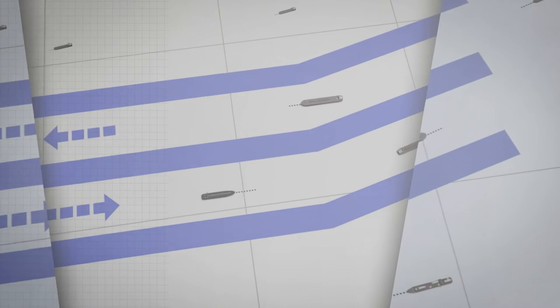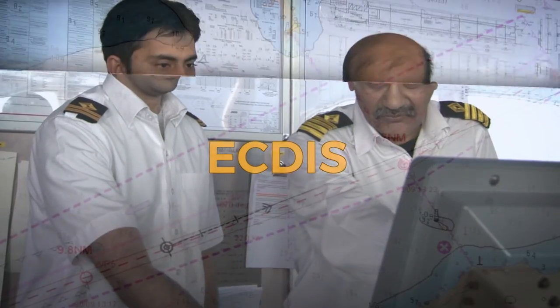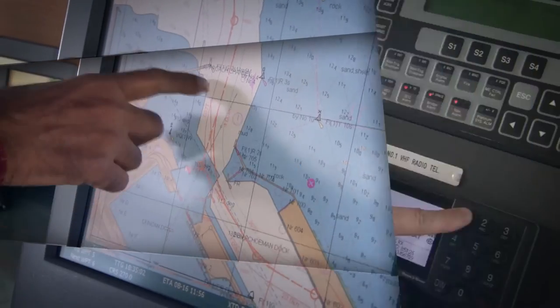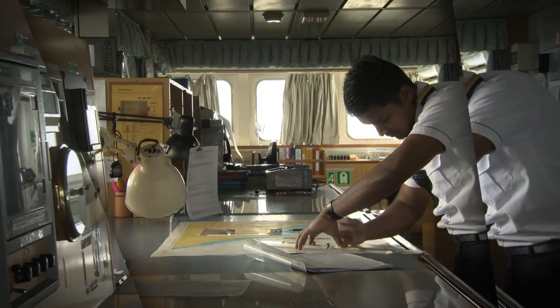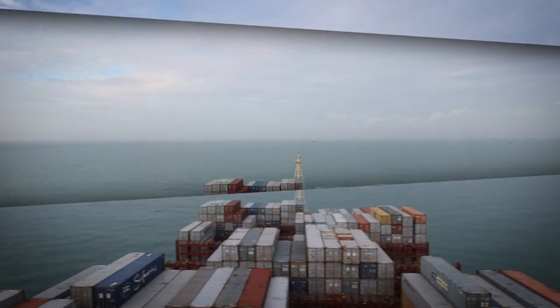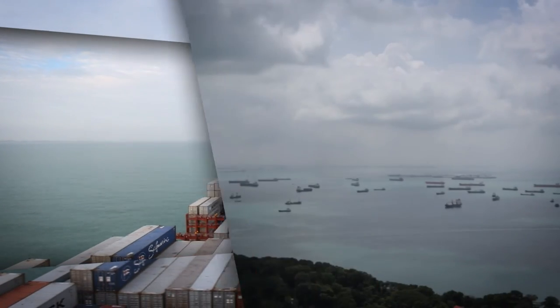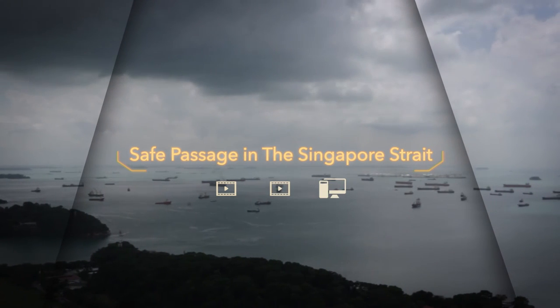They track complete transits east to west and west to east using ECTIS, radar, AIS recordings, and animated graphics along with high-quality video shot aboard actual voyages. Together, they offer a useful refresher for experienced bridge teams and helpful advice for newcomers to ensure all vessels enjoy a safe passage in the Singapore Strait.